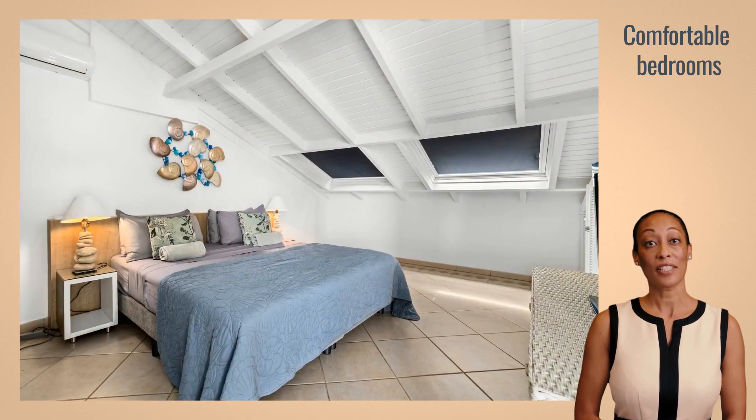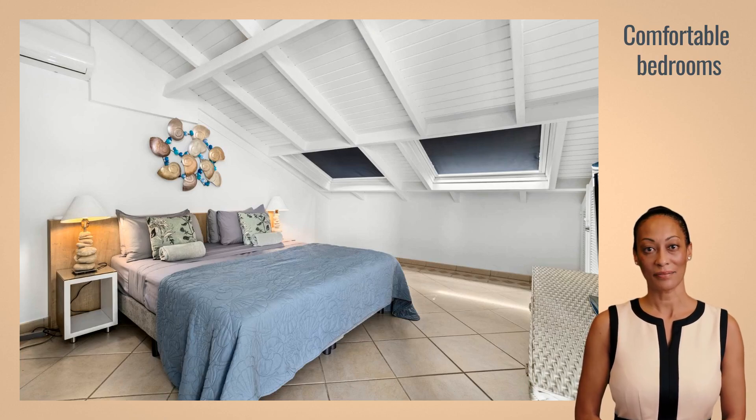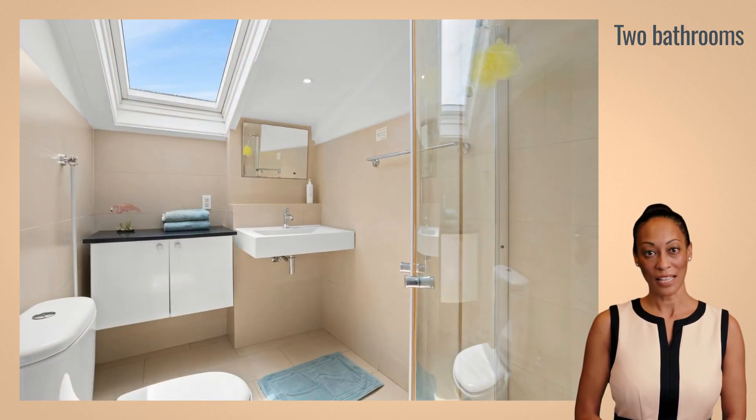This penthouse features three bedrooms, with a comfortable king-size bed in the master bedroom and two single beds that can be made up as doubles in the second and third room. Two bathrooms provide ample privacy.